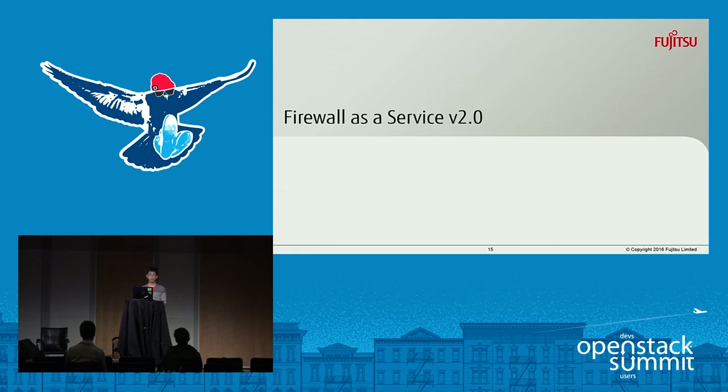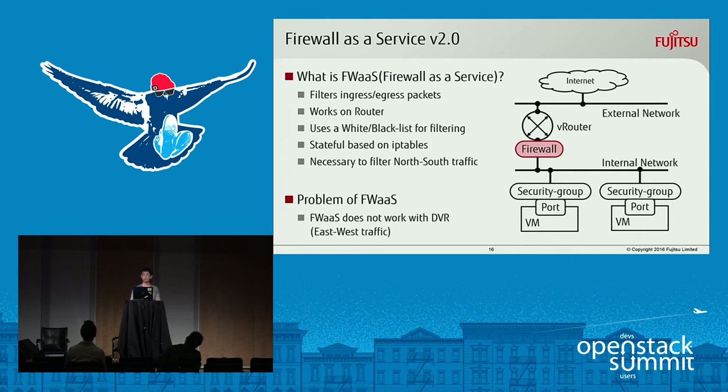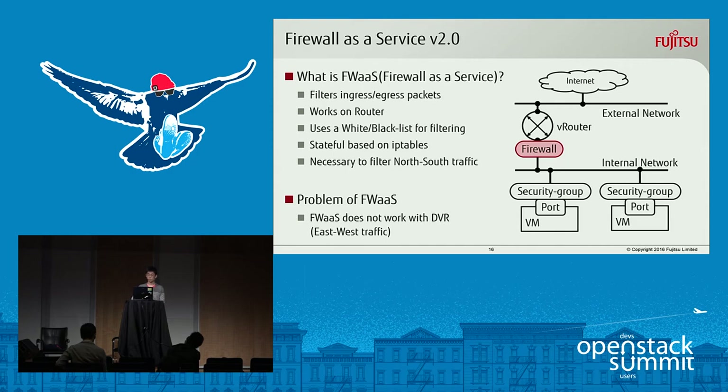The next topic is firewall as a service version 2. Firewall is also a feature to filter packets, similar to security groups, but with two big differences. First, firewall is applied to a router while security group is applied to a port, and basically firewall handles North-South traffic. Second, firewall has both a whitelist and a blacklist, but security group is only a whitelist. That is the big difference between security group and firewall.